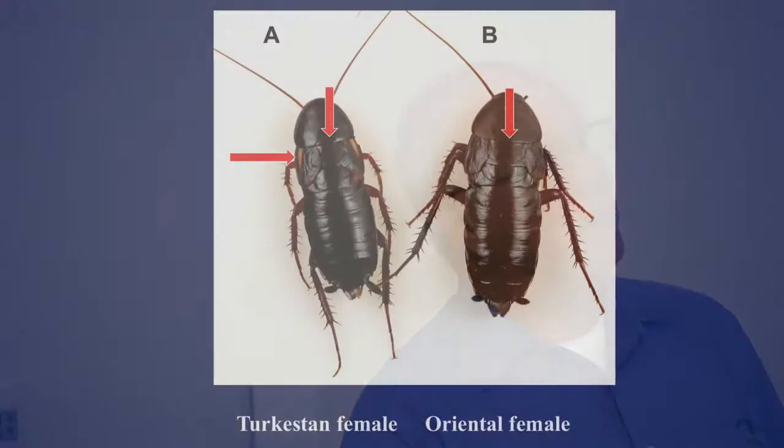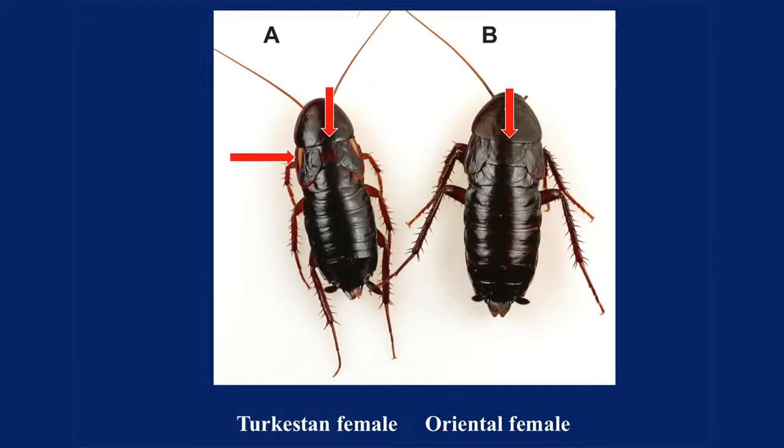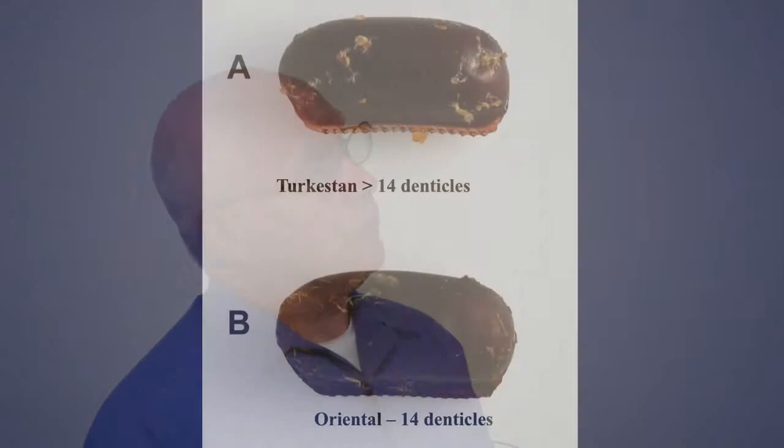Here are the females. With the females, it's not real obvious until you look at two structures. On the Turkestan, there's a wing butt up here, and the little armband is light. Notice the distance between the wing bands is different between the two. The Turkestan was here for a lot of years and most people didn't recognize the difference at all. And this is the one now that is quickly displacing and eliminating the Oriental. Chances are, this is going to be the pest species that most people encounter, not the Oriental anymore. Here are the egg capsules — they're very, very similar.